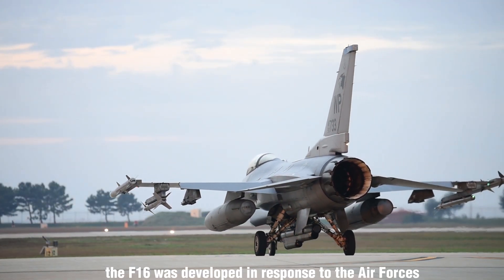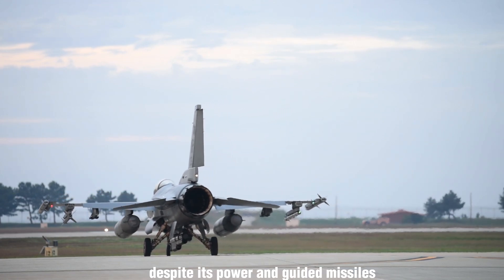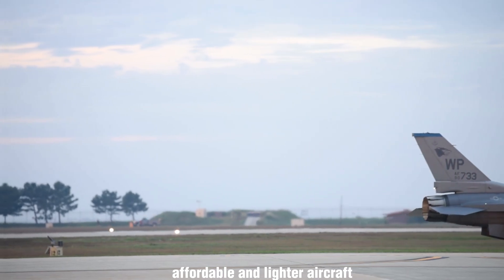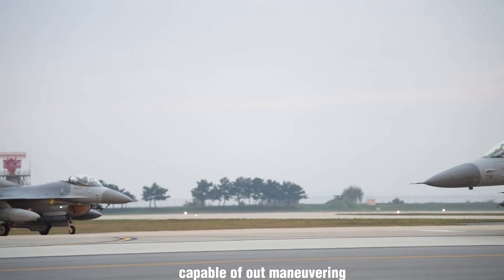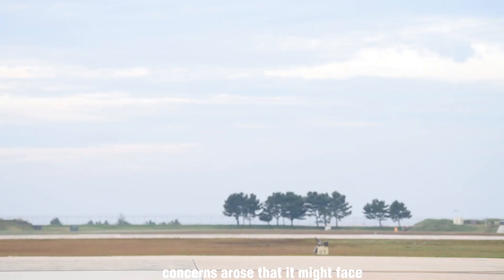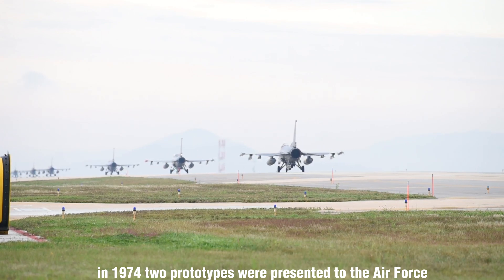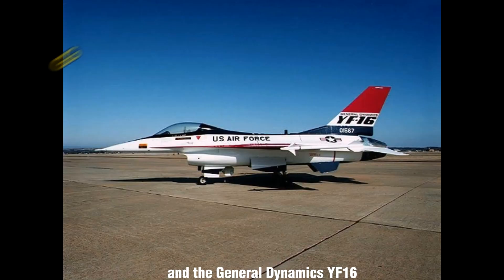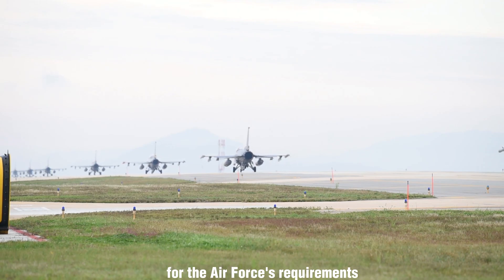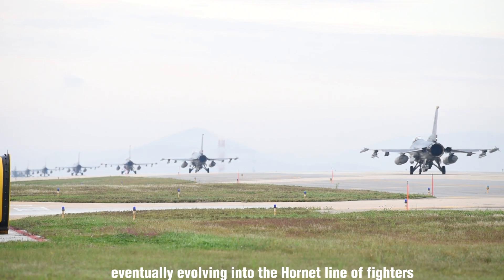The F-16 was developed in response to the Air Force's needs during the Vietnam War. The F-4 Phantom, despite its power and guided missiles, struggled against superior Soviet fighters in dogfights. This led to a request for a more maneuverable, affordable, and lighter aircraft capable of outmaneuvering and shooting down adversaries. While work was already underway on the F-15, concerns arose that it might face similar limitations as the F-4. In 1974, two prototypes were presented to the Air Force: the Northrop YF-17 and the General Dynamics YF-16. After evaluation, the YF-16 was considered better suited for the Air Force's requirements. However, the YF-17 showed promise for the Navy, eventually evolving into the Hornet line of fighters.